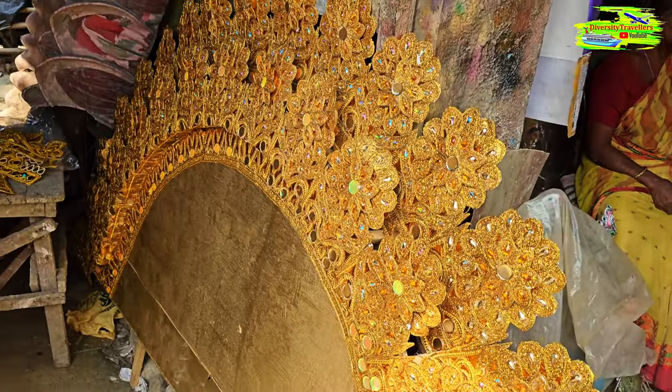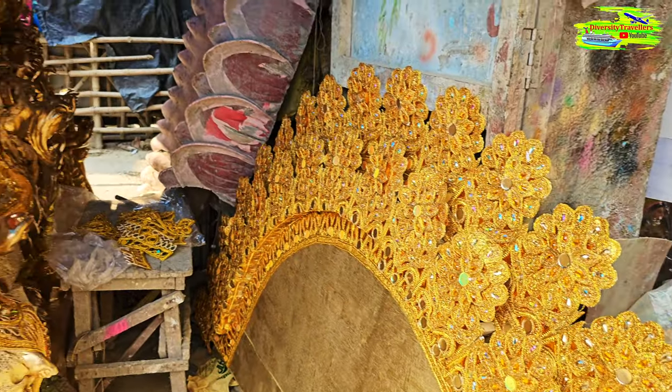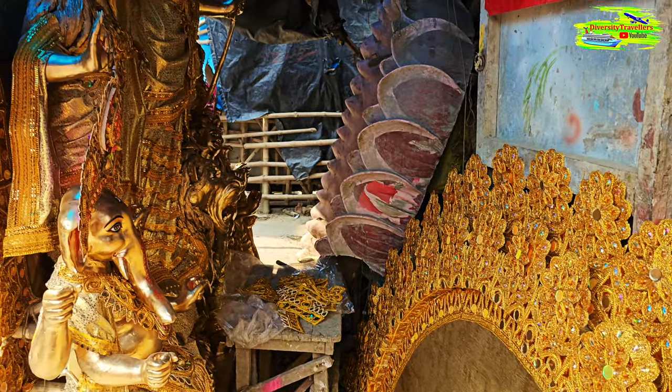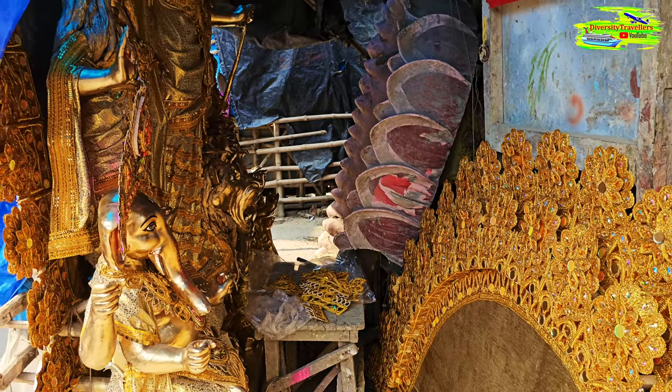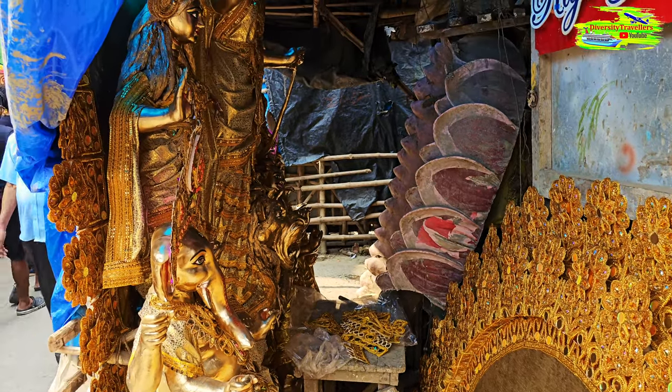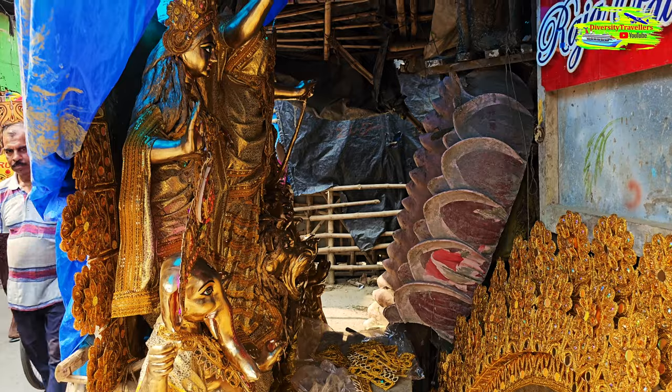Look at these gorgeous decorations — these are different components that they put together. They also export these Durga Pratima idols to different countries, including the US, countries in Europe, and Australia.